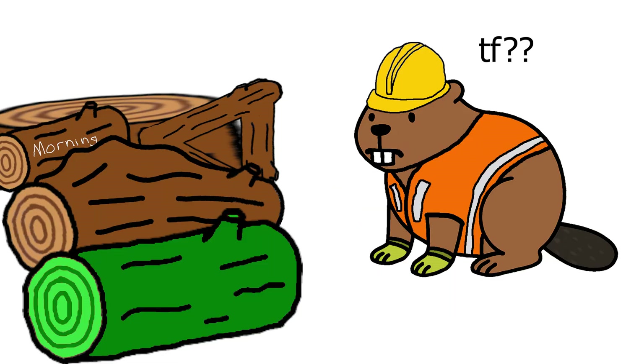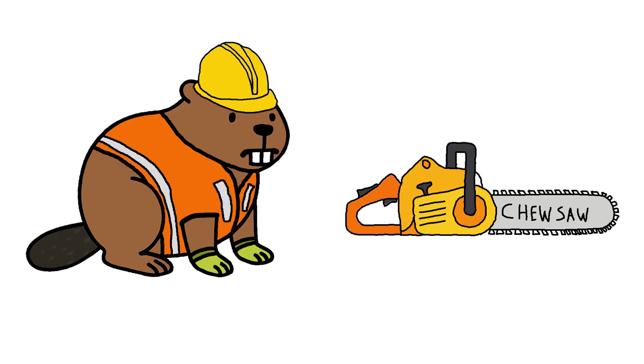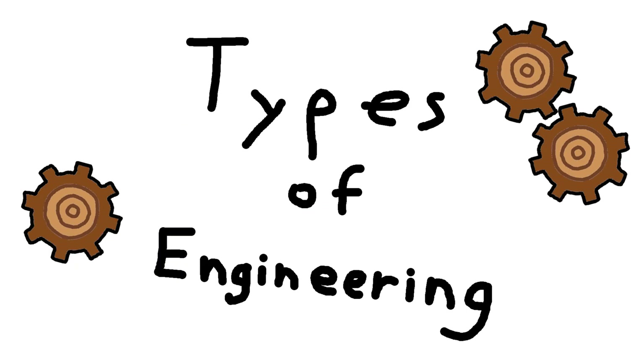Each log, different challenge. One forest, many fixers. But what beaver fix what? Types of engineering.